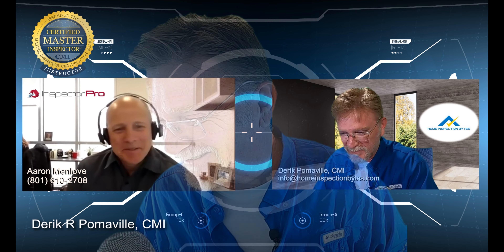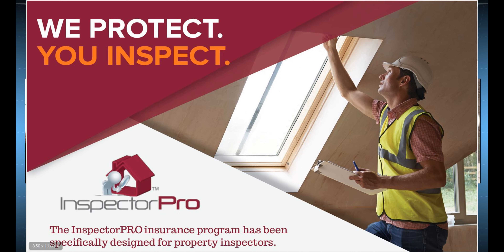Welcome to Home Inspection Bytes, Aaron. How long have you been helping home inspectors find errors and omissions and liability insurance? I've been in this industry for nine, ten years now.